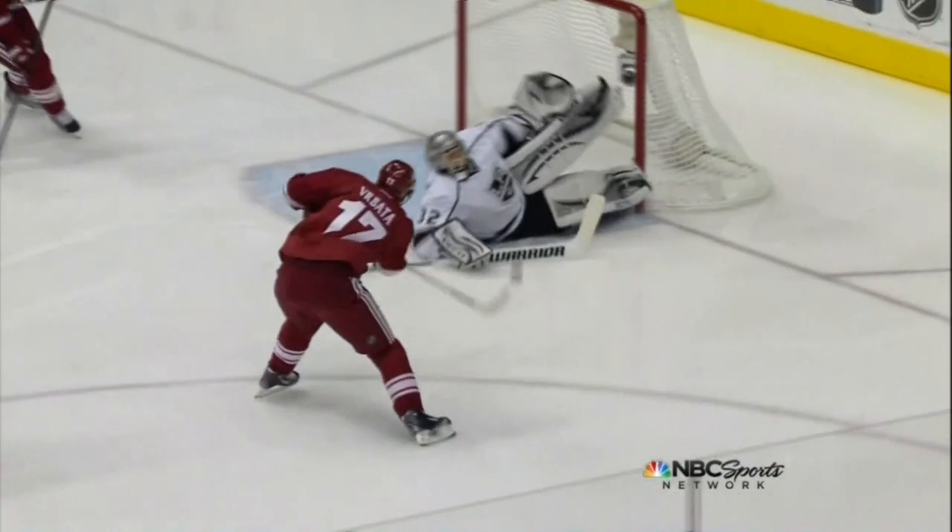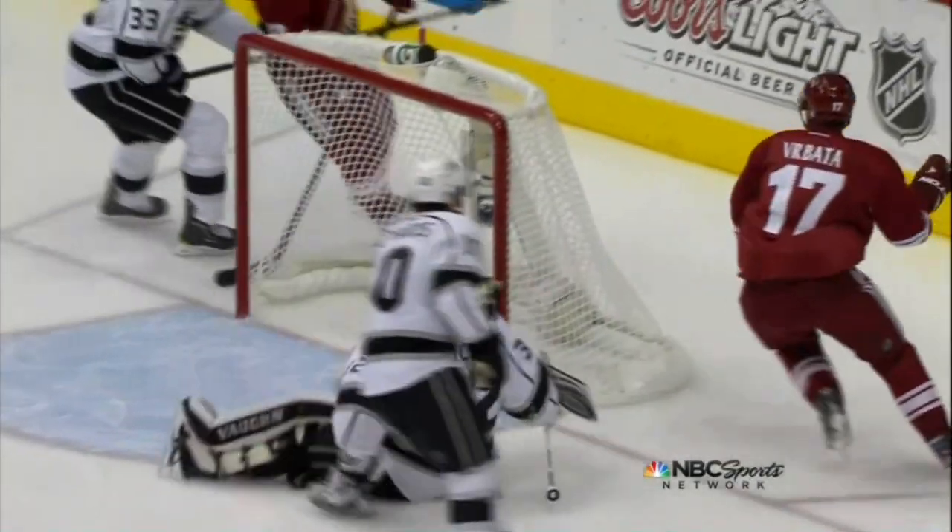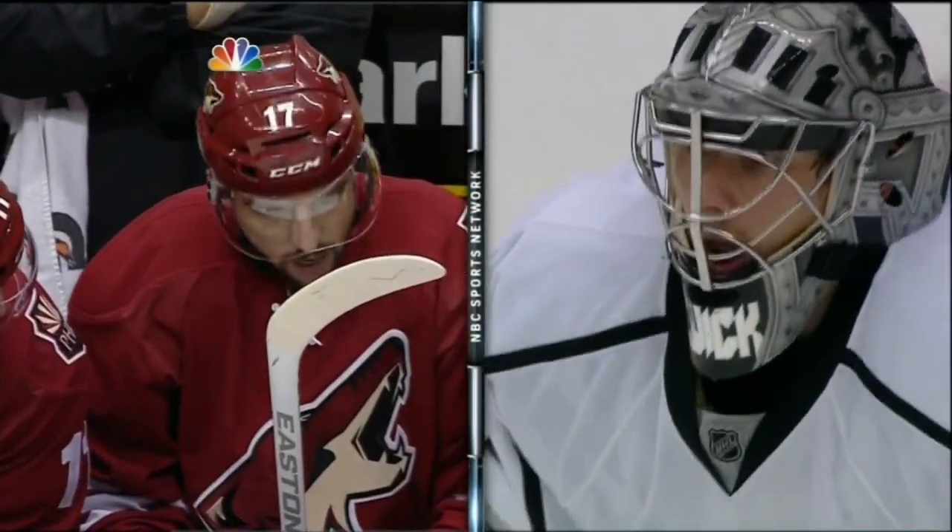What a classic two-pad slide attempt by the athletic Quick. That was just a plain old miss there by Vrabada.